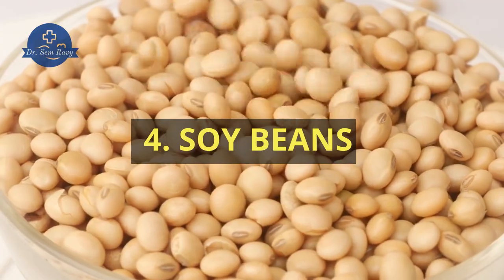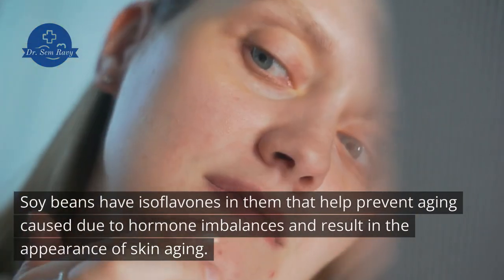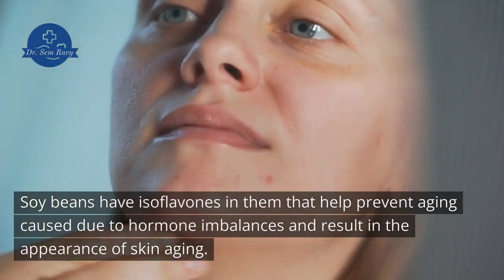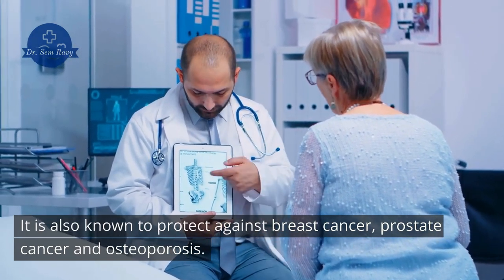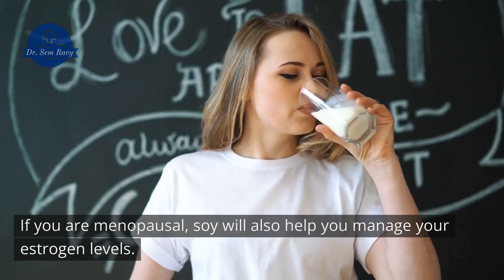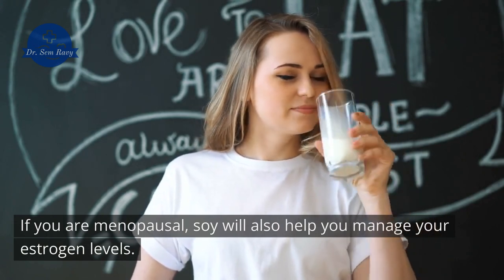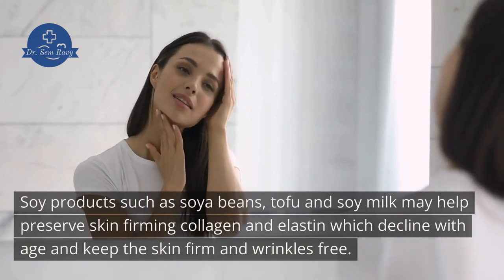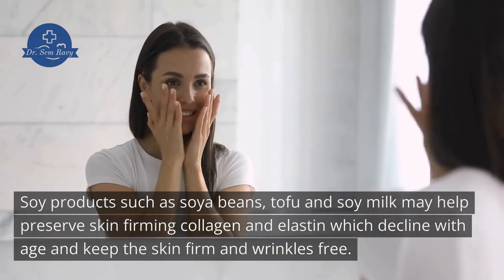4. Soybeans. Soybeans have isoflavones that help prevent aging caused by hormone imbalances and the appearance of skin aging. They are also known to protect against breast cancer, prostate cancer, and osteoporosis. If you are menopausal, soy will also help you manage your estrogen levels. Soy products such as soya beans, tofu, and soy milk may help preserve skin-firming collagen and elastin, which decline with age, keeping the skin firm and wrinkle-free.